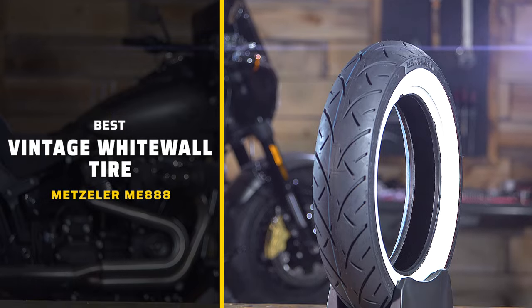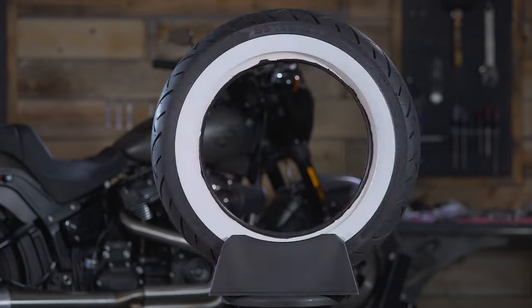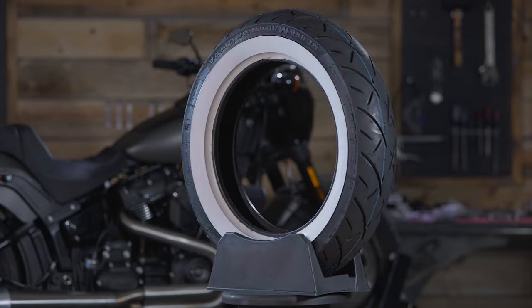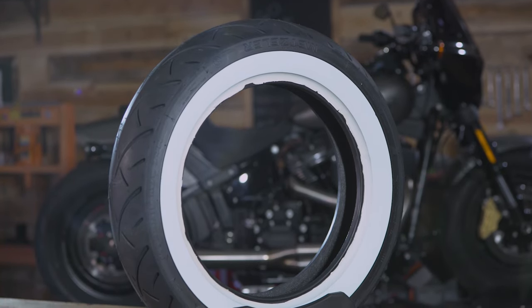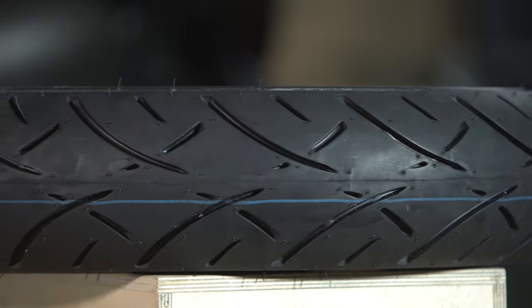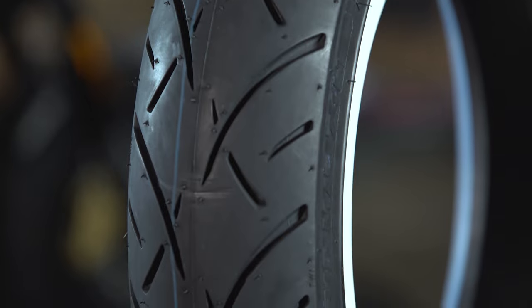For our vintage white wall category, we've picked the Metzler Triple Eight. Before you get crazy — yes, I realize the Triple Eight is a modern tire, more of a mileage tire. But if you're riding a Springer Softail or Heritage Softail and you really want that period-correct look with nice big white walls that fit a red-and-white paint job and fringe leather, this is a perfect option. It gives you that vintage look wrapped in modern technology — not only a great look, but great mileage out of this tire.